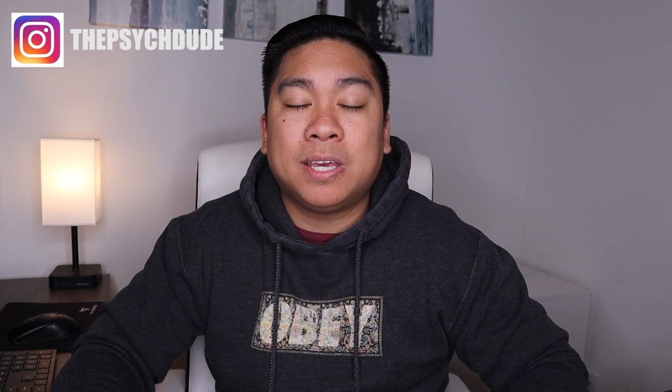I made this video because not many people understand what responsibilities exist for a psych nurse on an inpatient unit. This can apply to urgent cares as well, depending on how they're laid out. Psych nurses do a lot and I applaud you all. If you want to be a psych nurse, I definitely recommend considering it — you feel so much better at the end of the day being able to provide all of these services for each and every individual patient.